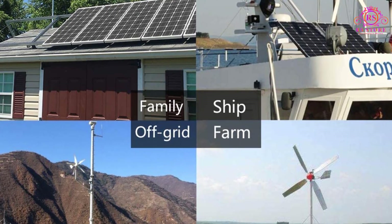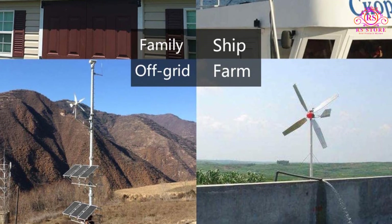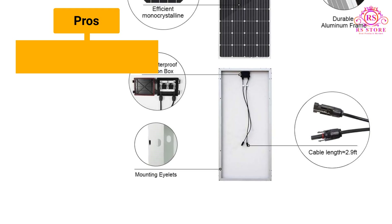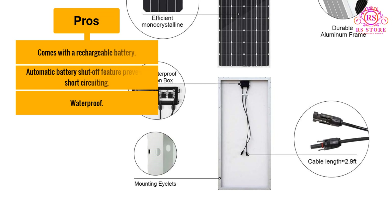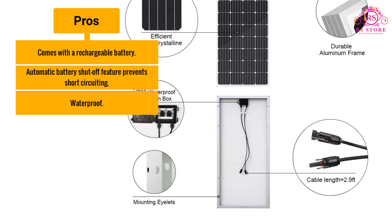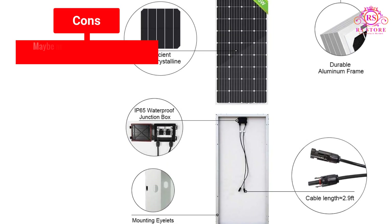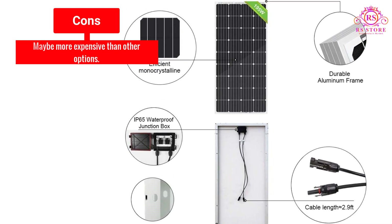It is waterproof and can be used in different environments, so users don't have to choose between land and water. Pros: Comes with a rechargeable battery. Automatic battery shut-off feature prevents short-circuiting. Waterproof. Cons: May be more expensive than other options.